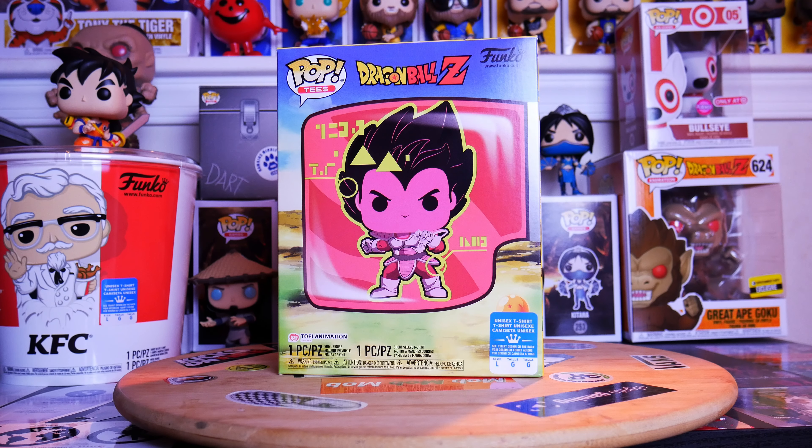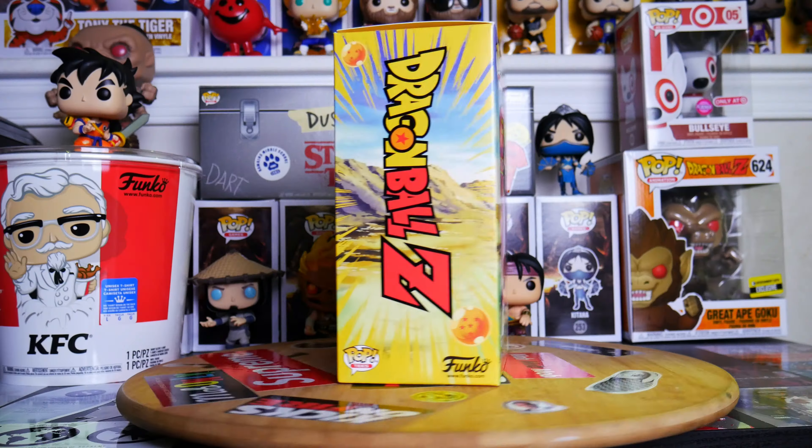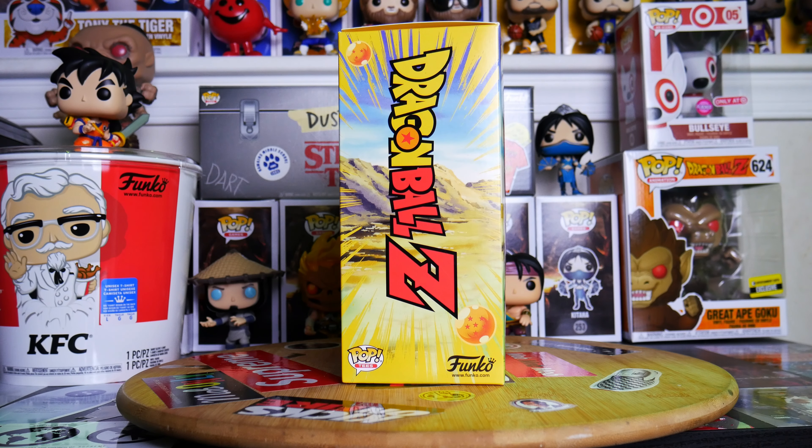They had a couple of them left and it wasn't many at all as far as the sizes go. I think it was only like two larges and two extra larges left, and those are the only two sizes that I can wear, so I for sure had to follow in there and grab one. Let's check it out — Pop T's Dragon Ball Z, you see Vegeta right there behind the scouter, that looks so dope with the Funko logo in the upper left-hand corner and the sizing tab. Check out the side of the box — big ol' Dragon Ball Z logo.